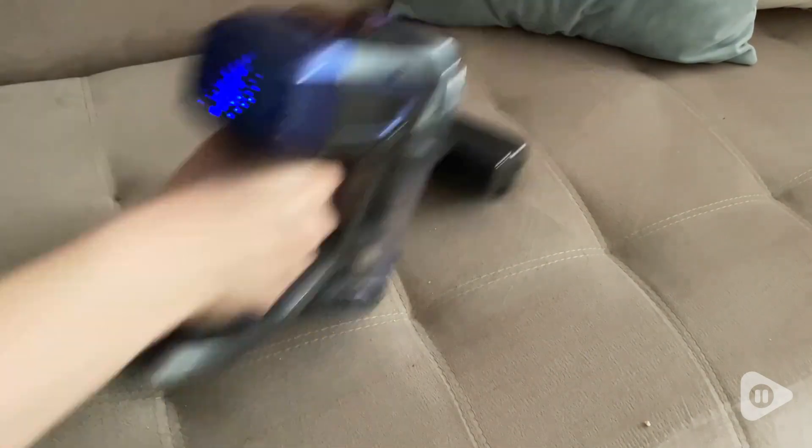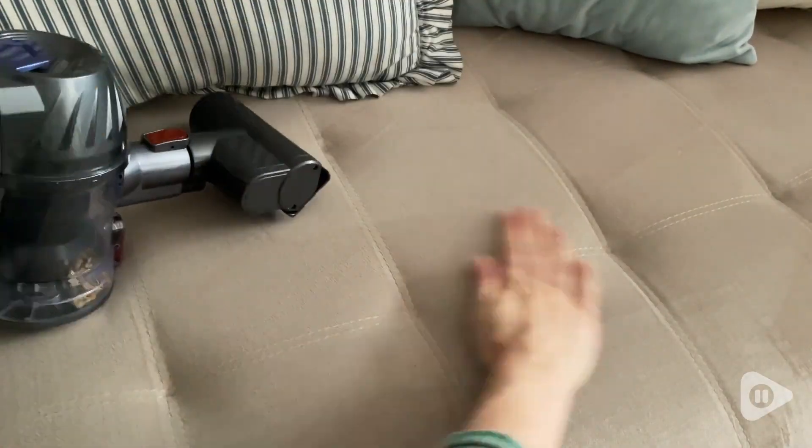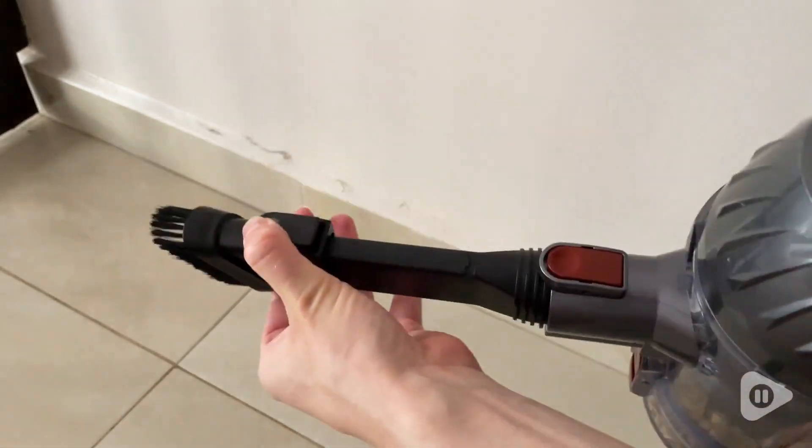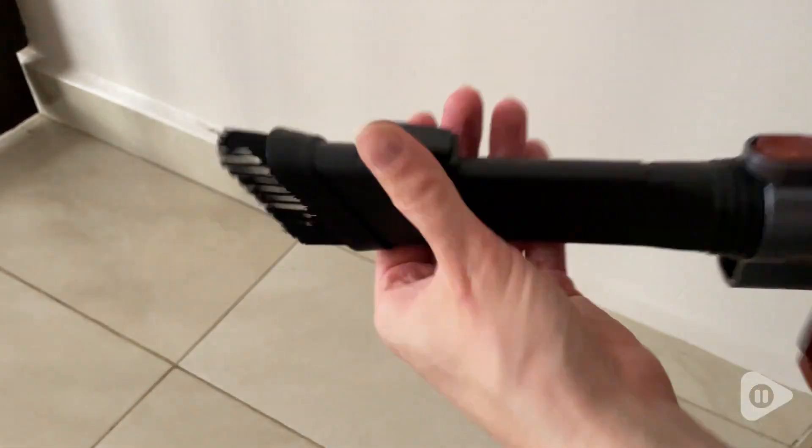And as you can see, it picks up this mess in no time. You also have a little crevice tool, which works great for furniture, crevices, and baseboards — it just picks up all the dust on my baseboards easily.